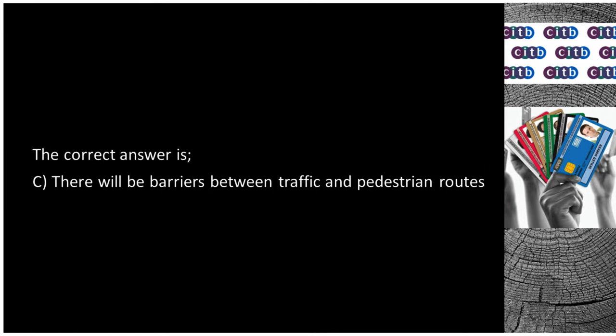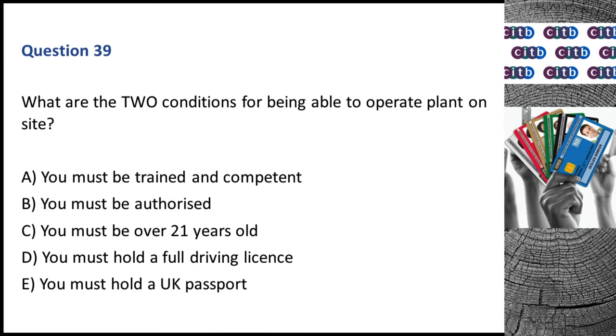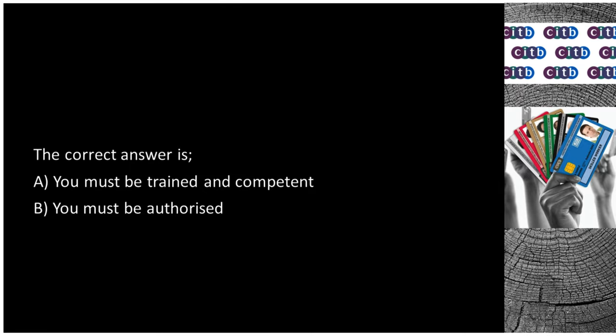Question 39. What are the two conditions for being able to operate plant on site? A. You must be trained and competent. B. You must be authorized. C. You must be over 21 years old. D. You must hold a full driving license. E. You must hold a UK passport. The correct answers are A: You must be trained and competent, and B: You must be authorized.